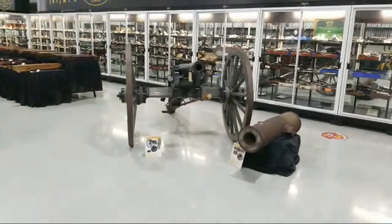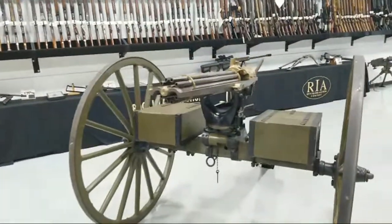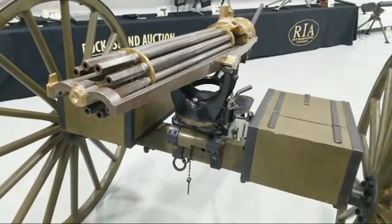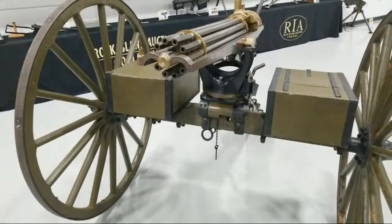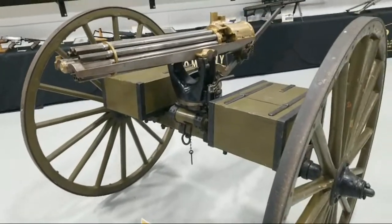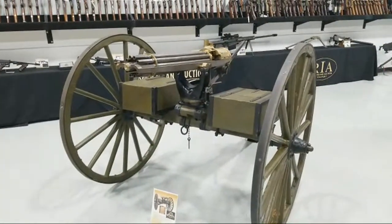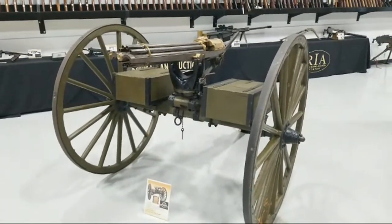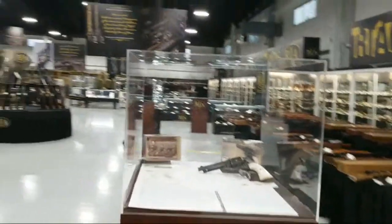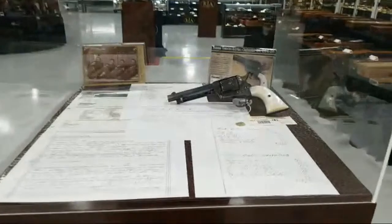We mentioned cannons. Here's the Bulldog Gatling — an 1890 Gatling — and Kevin Hogan put this specific Gatling gun in our top 50, basically because of its originality. You're talking an original carriage, paint done of course, but other than that it's about as close to field-use, late 19th century American Gatling gun as you could ever hope to find.